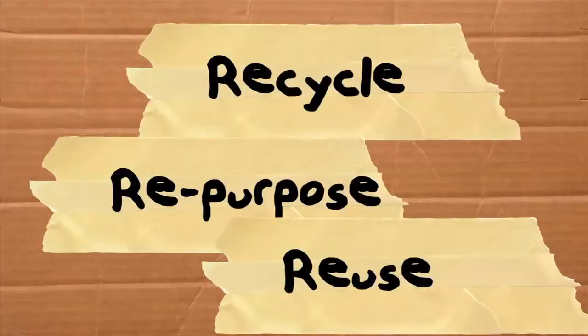If you're not buying recycled products, you're not really recycling. That's a hundred percent recycling.